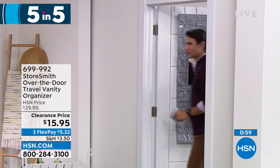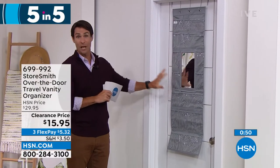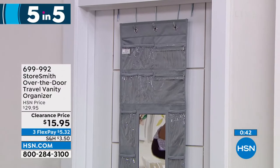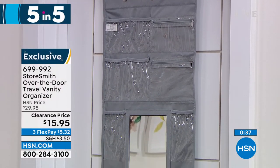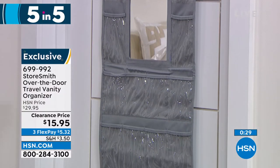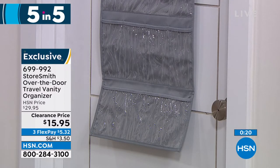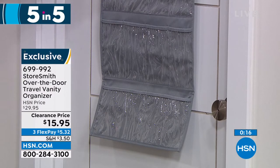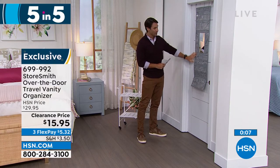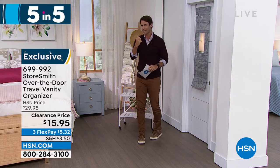Item number three: taking a trip? The travel vanity over-the-door organizer. You get the door hooks and there are 18 slip pockets and two zipper pockets. Use it at home or when you travel — see everything you need: jewelry, accessories, earrings, bracelets, lotions, hand sanitizer. Don't take up counter space, especially in a hotel with limited vanity space. Just put it all up here. You also get your own mirror — no more fighting over the bathroom mirror with the family. Only fifteen dollars and ninety-five cents today.